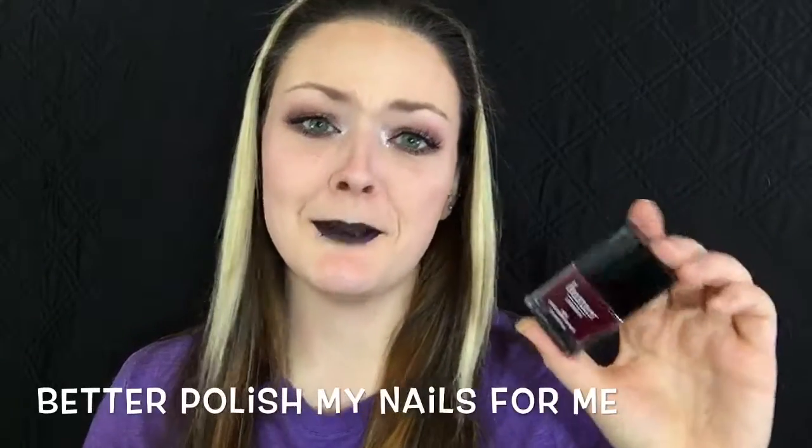The next thing I got was Butter London Nail Lacquer in Ruby Murray. I'm not a huge 'paint my nails' kind of fan, but I could totally try this. It's $15 — I would not pay $15 for nail polish, but I'll try it out and let you know how it goes.